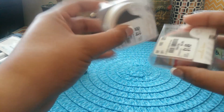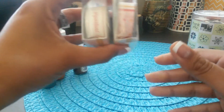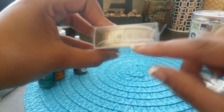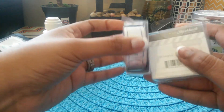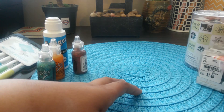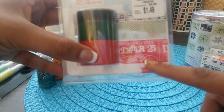I found a couple of washi tapes — not the greatest deal at $1.50, but I do use a lot of washi. One of them has different messages on it like 'Important,' so I'll probably use those on my planner. I also picked up more washi tape — this one was a better deal: three pieces for Christmas.